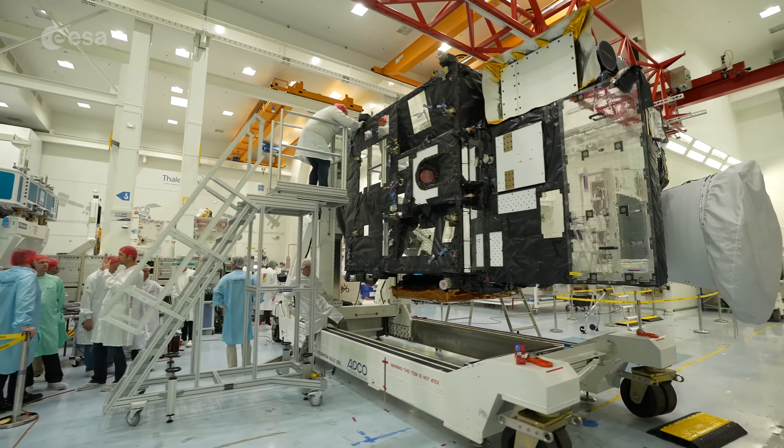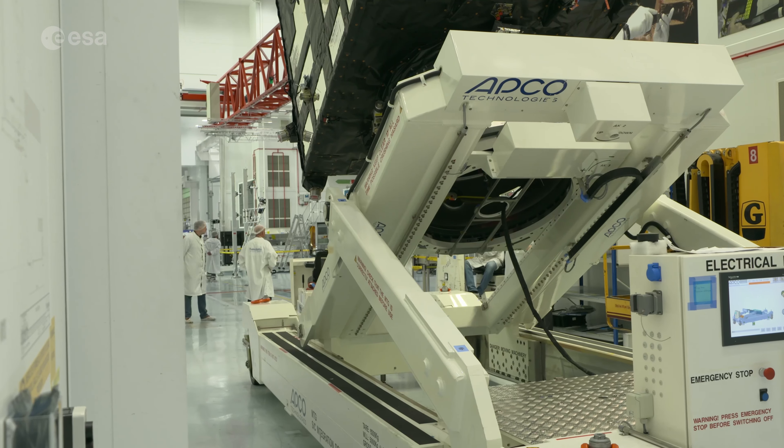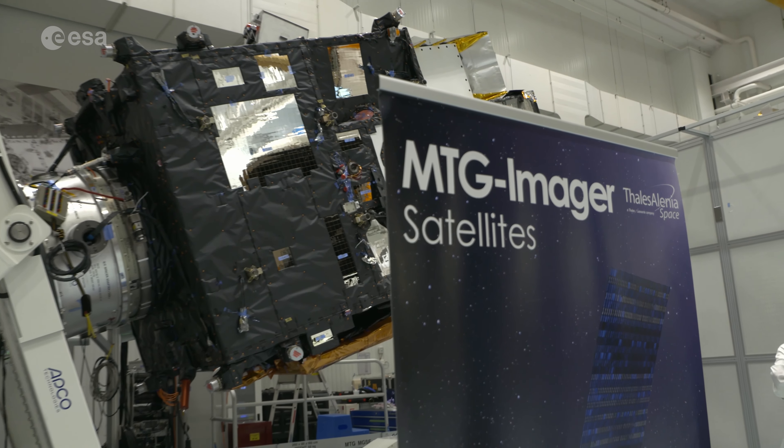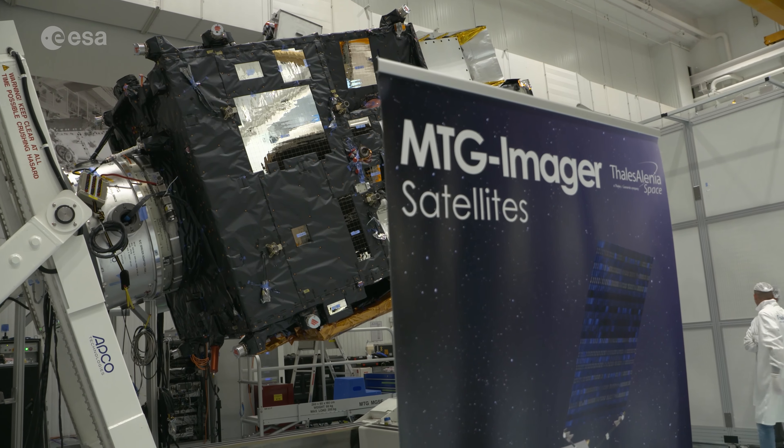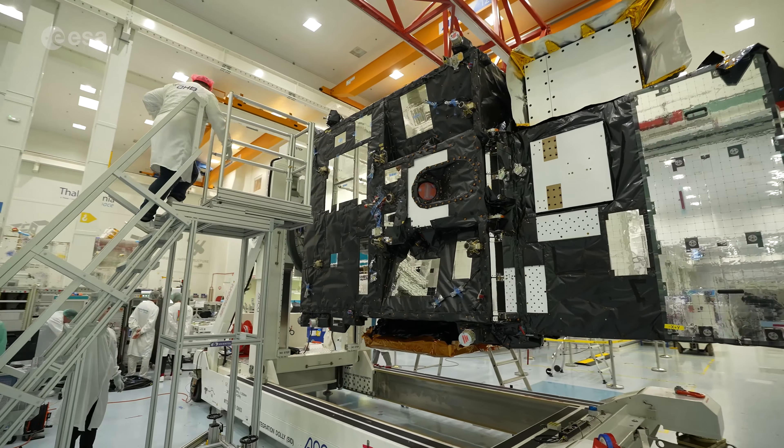The first Meteosat third-generation imager, or MTGI-1, is the first of six advanced satellites to launch. The full mission comprises two different types of satellite: imagers and sounders. They'll operate in a fleet of three — two imagers and one sounder.